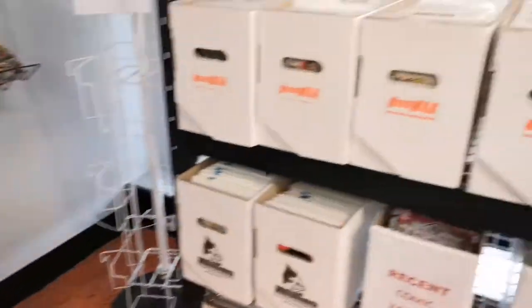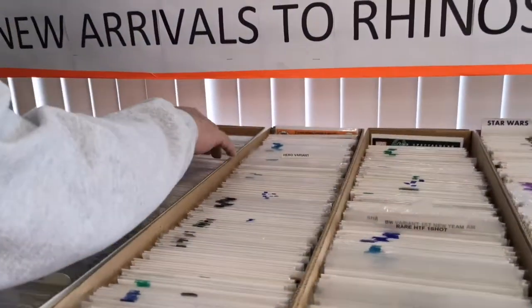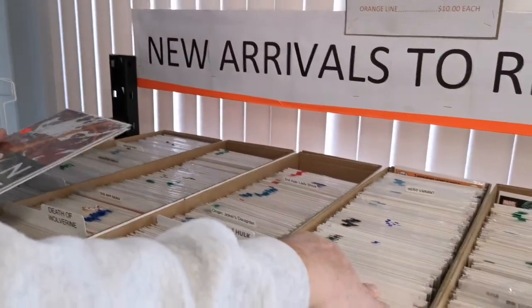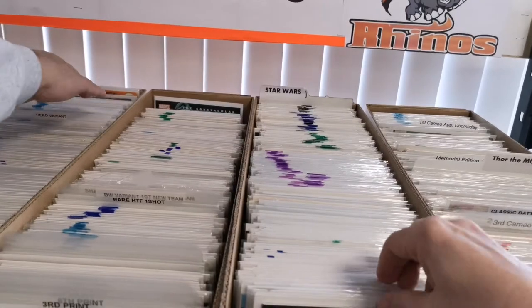Then on to this section — this is the stuff that's pretty new to the store. I kind of put it out here, and then after a while when it languishes here for a little while, we bring it over to the other section. And talk about hot — look at this huge Star Wars section right here, guys. All Star Wars books.